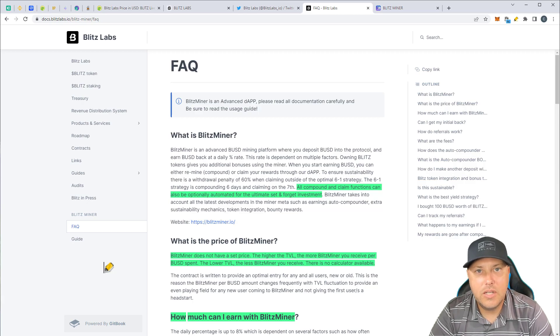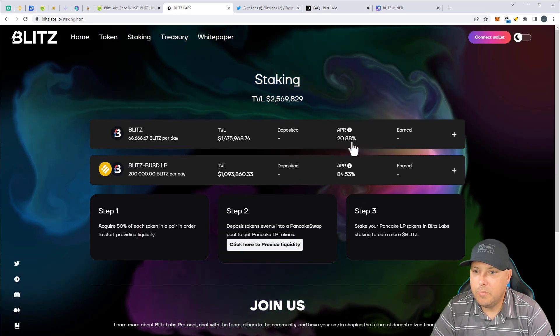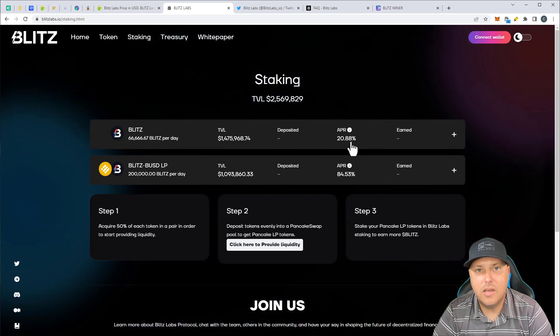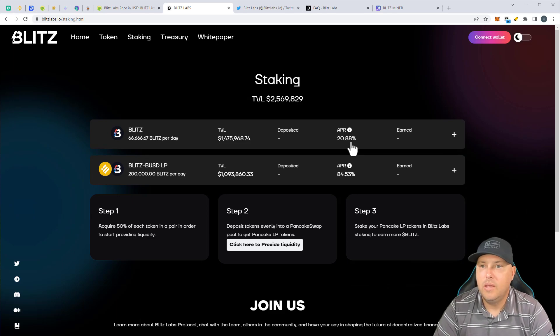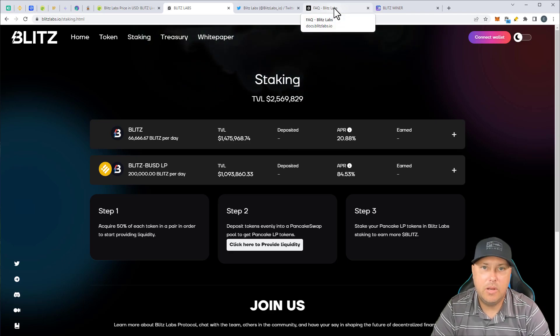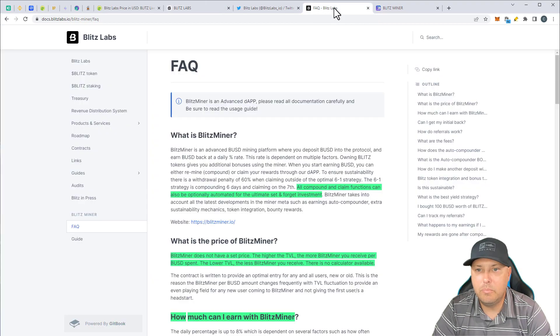If you are interested in the Blitz token, I did take a look at that. I was interested in the staking. It's a 20% APR for staking. And if you have Blitz tokens that you're staking over here, you get a bonus in the miner. So we'll jump into that on the white paper, but just thought I'd point that out. If you're already in Blitz and you have tokens already, then you get a little bonus when you're using their miner app.